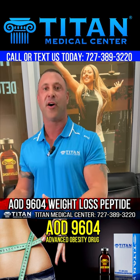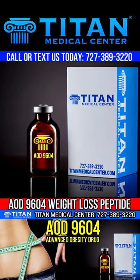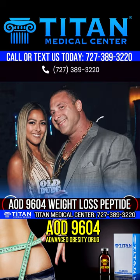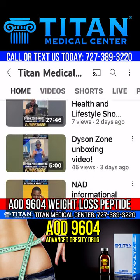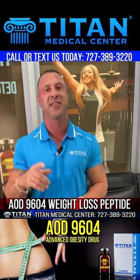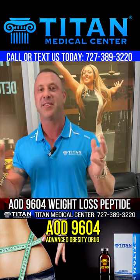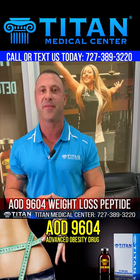If you're looking for a great peptide for weight loss, you might want to look at AOD 9604. For more information or to become a patient, call or text us at 727-389-3220, or visit TitanMedicalCenter.com to check out all of our other therapies. On YouTube, hit the subscribe button at Titan Medical Center and the notification bell for more great content. I'm John, CEO of Titan Medical Center — I hope this helped inform you about AOD 9604. Thanks, guys.